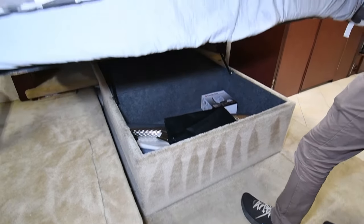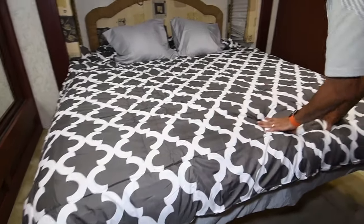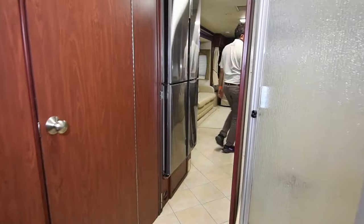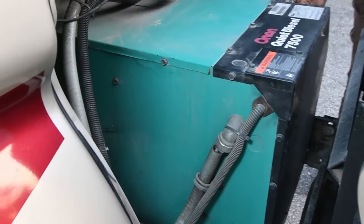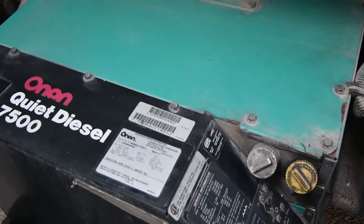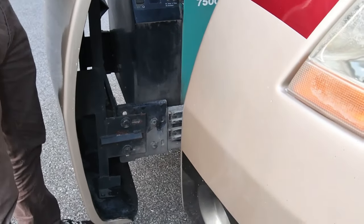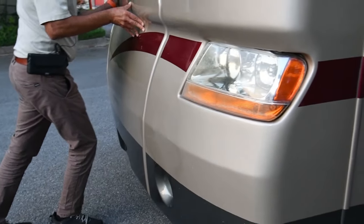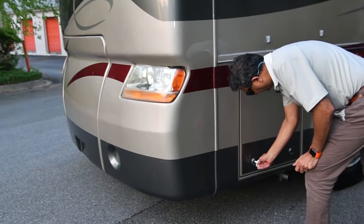By the way, the previous owner said the mattress is a very high-dollar memory foam. As for the generator — it's easy to open up with a lever. It's got 2,300 hours and it's just warming up for this Kubota engine, which Onan Cummins uses. It's very simple and easy to work on when it slides out like that. The lever to open is right here.